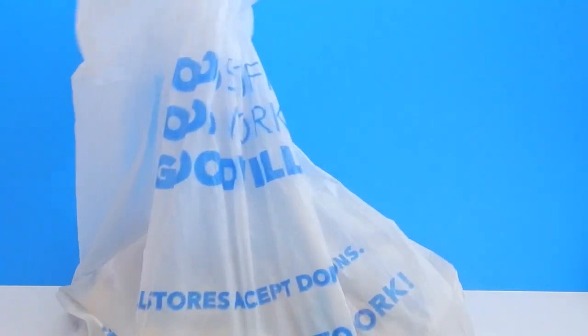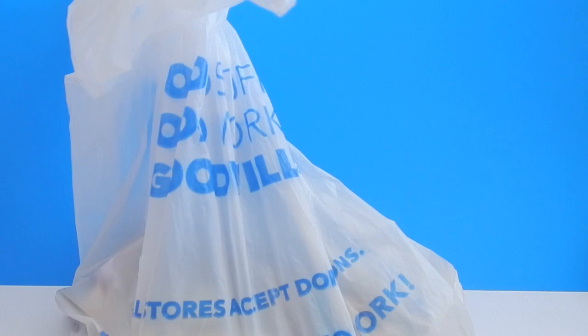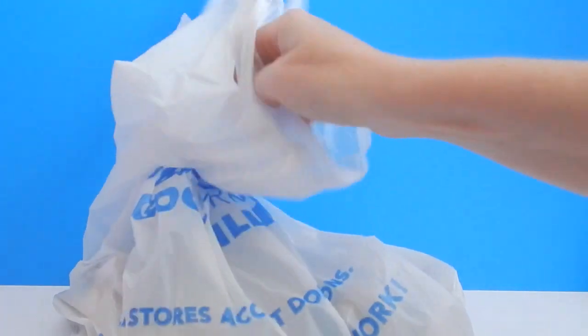Hey guys, if you follow me on Instagram you know that I just recently purchased a giant bag of Littlest Pet Shop figures. I got them at my Goodwill and I think I only paid like five dollars for 35 different Littlest Pet Shops. So let's get started and I'll show you guys this giant Littlest Pet Shop haul.